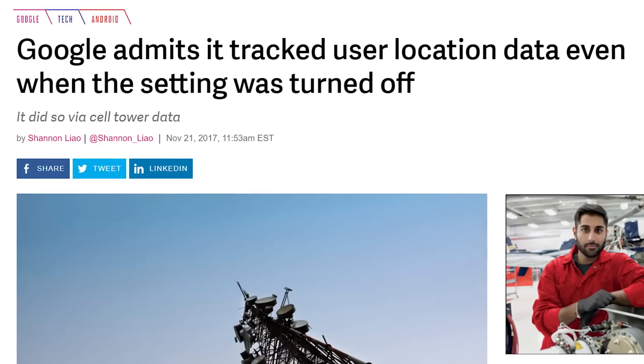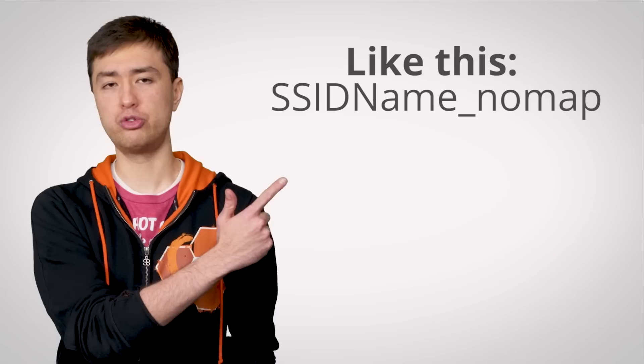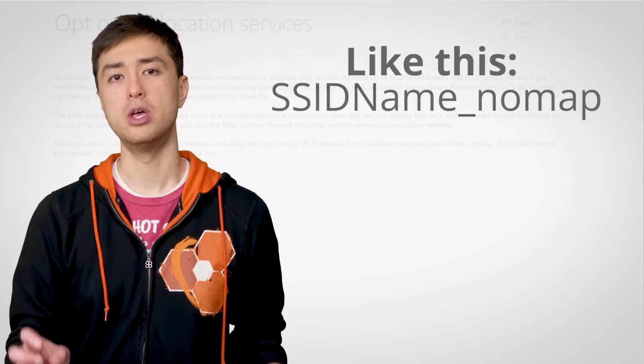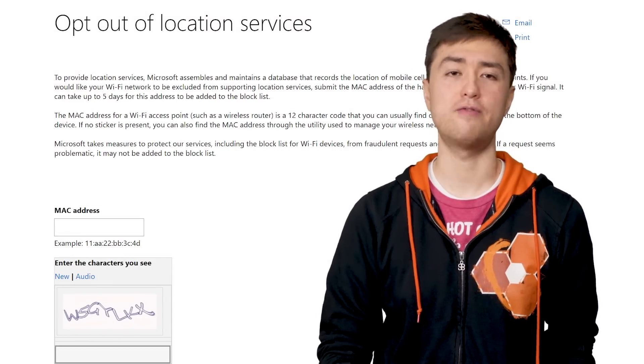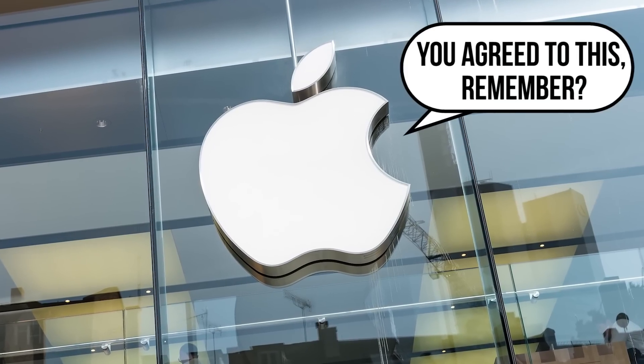Well, yes, in theory. It seems like every other week we find out that — oops — it turns out they were logging all that data you told them not to anyway. LOL, sorry. But anyway, in theory, Microsoft and Google allow you to keep your router out of their location databases. For Google, you can add _nomap to the end of your Wi-Fi network's name or SSID. While Microsoft offers a web page where you can enter your AP's MAC address, which you can usually find on an attached sticker. But there doesn't appear to be a similar escape hatch for Apple at this time.